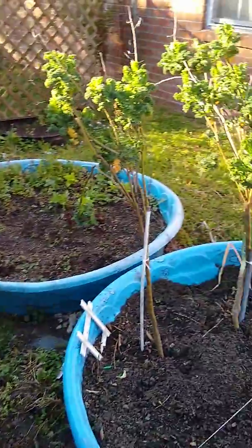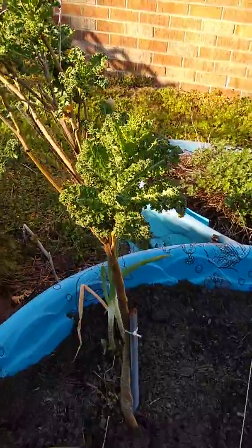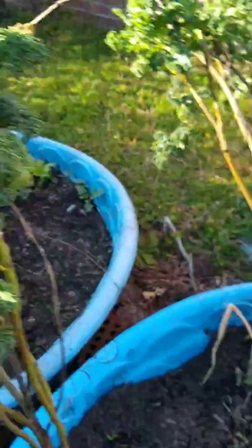I planted kale two years ago and they keep coming up every year as kale trees. These are ready to be picked, as you can see — and you can see how far off the ground they are, unbelievable.